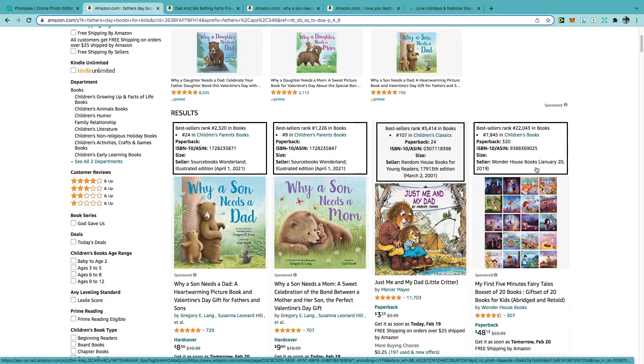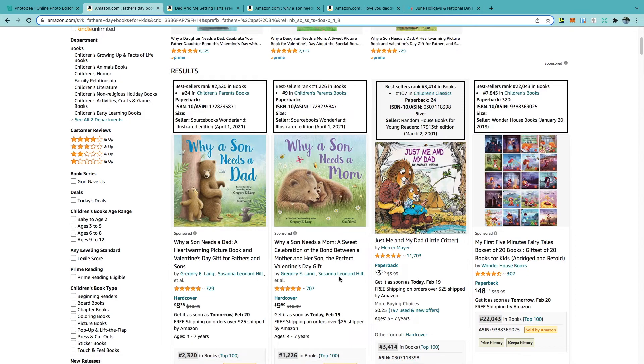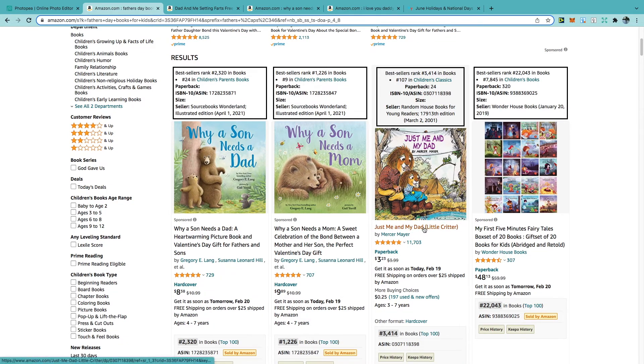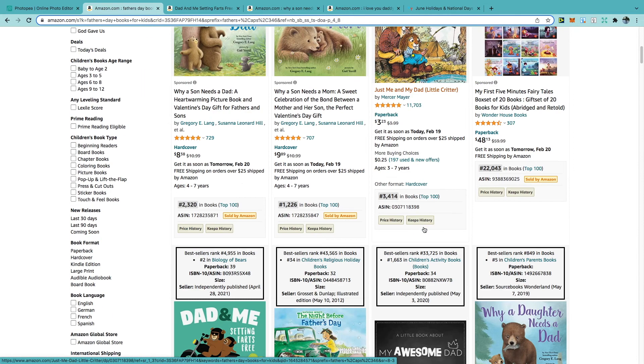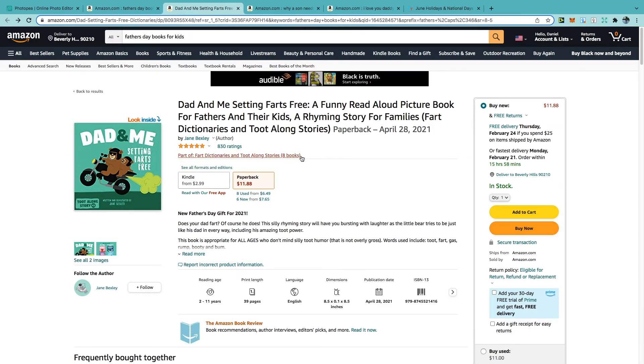Looking at a few books for ideas, we can see 'Why a Son Needs a Dad' — I really like that title, it probably goes on to explain the reasons behind this. We've also got 'Why a Son Needs a Mum,' a celebration of the bond between a mother and her son, and 'Just Me and My Dad.' Scrolling further, there's 'Why a Daughter Needs a Dad,' 'The Night Before Father's Day,' and 'Dad and Me Setting Fart Free' — quite a funny title. Farting books around any topic usually do really well, and this is an independently published book. Notably, it is part of a series, which is one of the fantastic things about children's books — once you have a good book you can create a series, and as interest grows you'll get more sales.